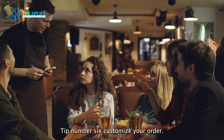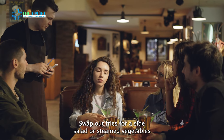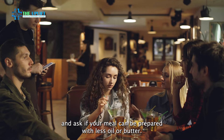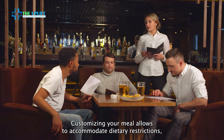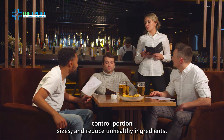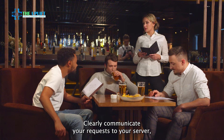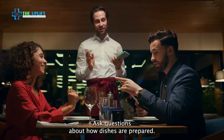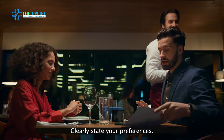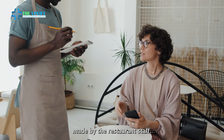Tip number six: customize your order. Don't be afraid to ask for modifications. Request sauces and dressings on the side, swap out fries for a side salad or steamed vegetables, and ask if your meal can be prepared with less oil or butter. Customizing your meal allows you to accommodate dietary restrictions, control portion sizes, and reduce unhealthy ingredients. When customizing your meal, clearly communicate your requests to your server, specifying any modifications or substitutions you'd like. Ask questions about how dishes are prepared, clearly state your preferences, prioritize healthier options, skip high-calorie extras like cheese, bacon, or creamy sauces, and be polite and appreciative of any accommodations made by the restaurant staff.